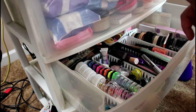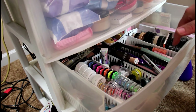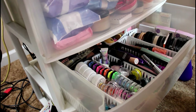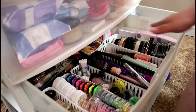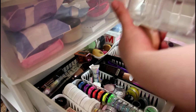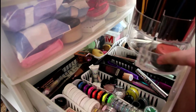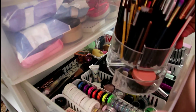Some of it is in this drawer, some is on the cube organizer behind me, and some is also on a makeup organizer behind me. As you can see, all of this is actually highlighters — I do have many highlighters. This is my brush organizer and I have some minis in here. This little acrylic organizer I got for $15 from Walmart, and it holds a lot of brushes.